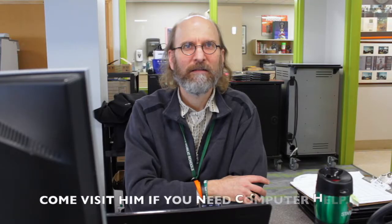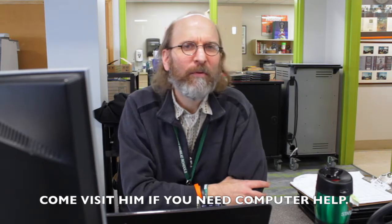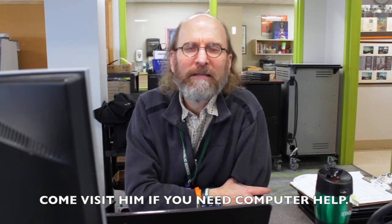Mr. Schwartz helps students, teachers, and staff with technology — computers, AV equipment, and things like that. His tech tips for students: first, make sure you charge your devices. If you have trouble remembering, set a reminder every night before you go to bed. Remember your passwords and always use secure passwords. And be careful with your devices.